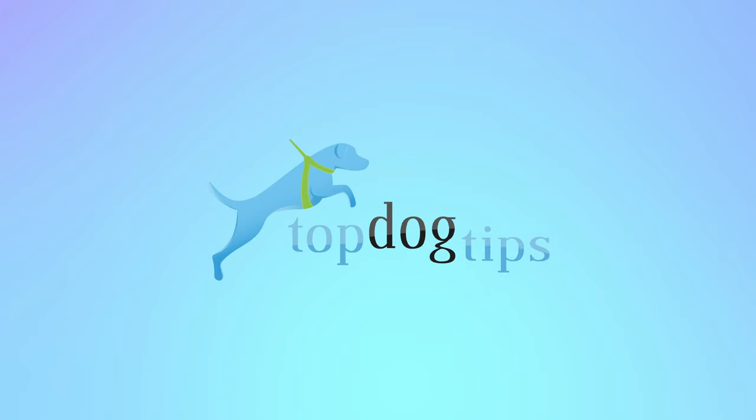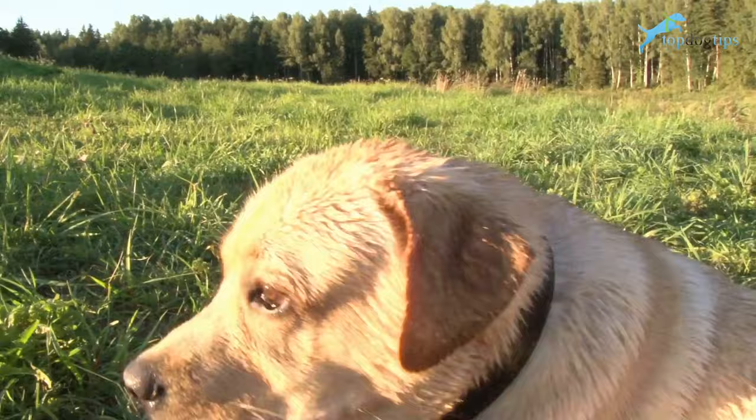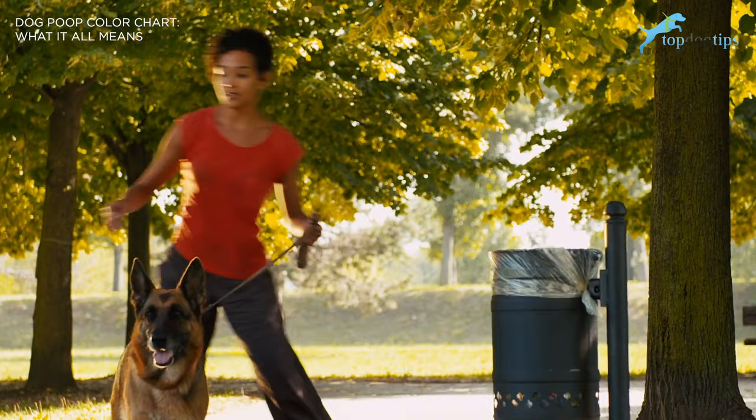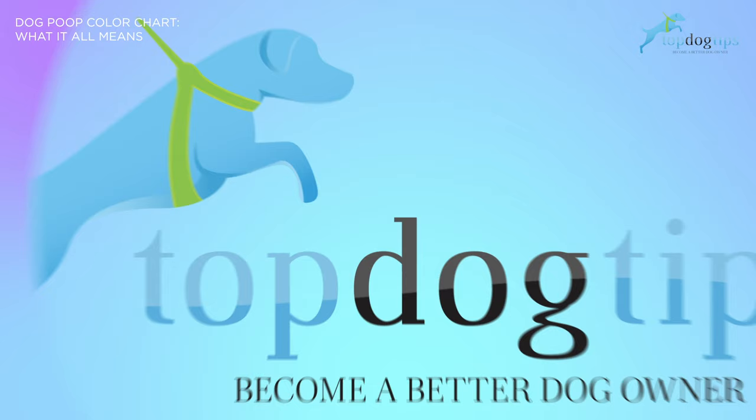Welcome to Top Dog Tips YouTube channel. Today, we're going to be going over the dog poop color chart and what it all means. When you walk your dog, you always pick up his waste. But what do you do if the doo-doo looks strange? It may be a sign of illness. Use the dog poop color chart to figure out if your dog needs a change in diet or you should seek veterinary care.